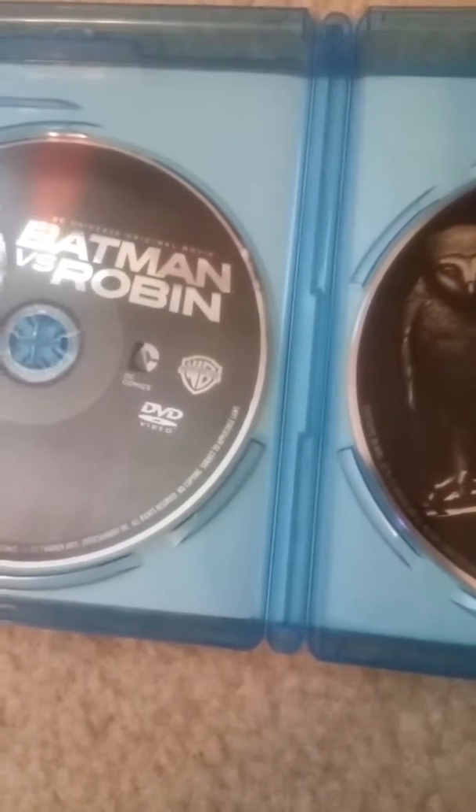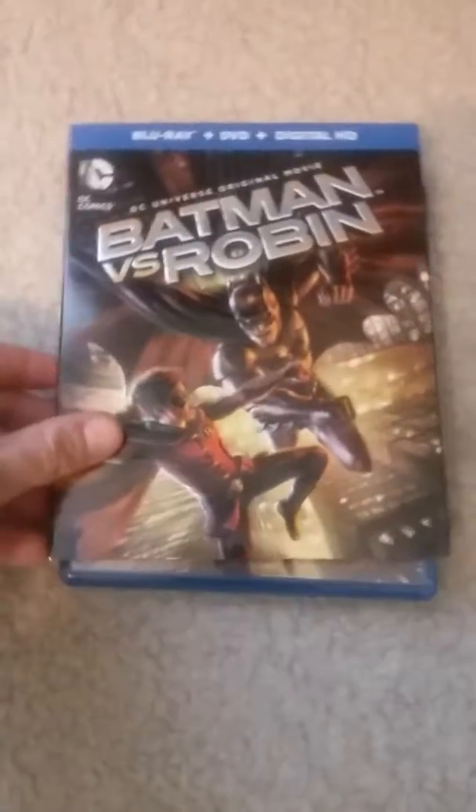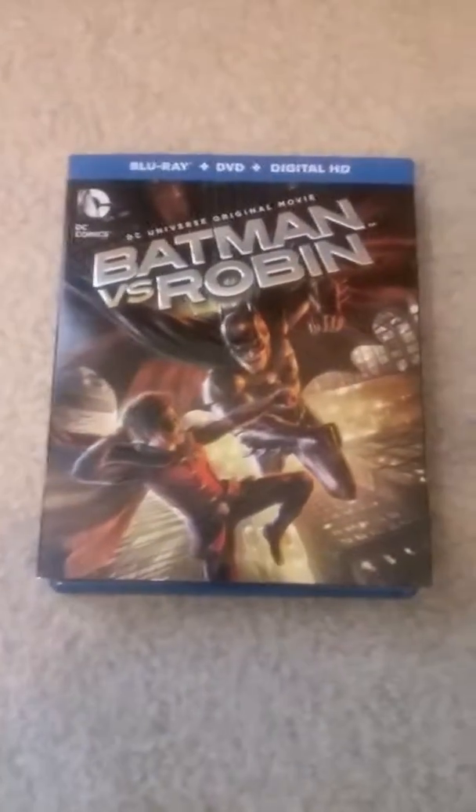It comes with a pamphlet with a code on the back. If you liked this video, please like and subscribe to my YouTube channel to see more videos like this one.